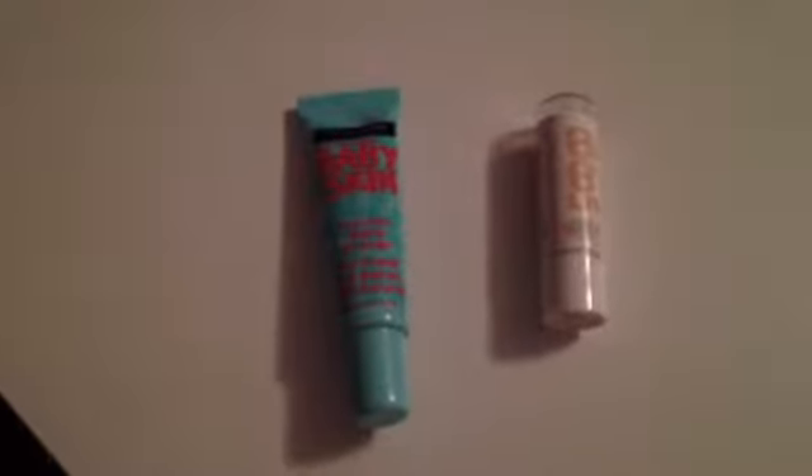Hey everybody, it's Avia from Chevron Lips and today I'm going to be giving a review on the Baby Skin Instant Pore Eraser. I just have a Baby Lips with me to kind of show you that they make Baby Lips and Baby Skin.